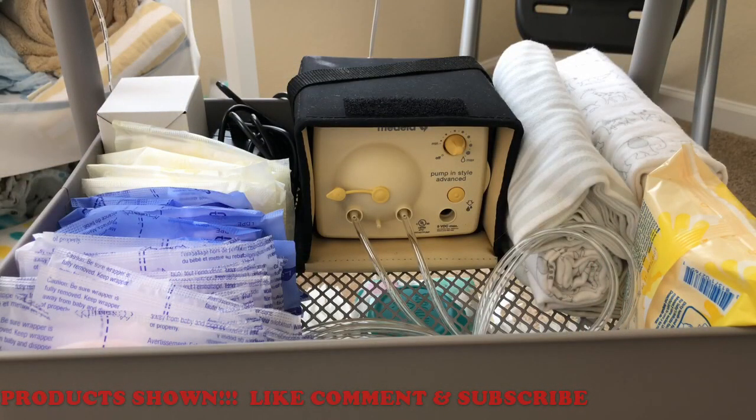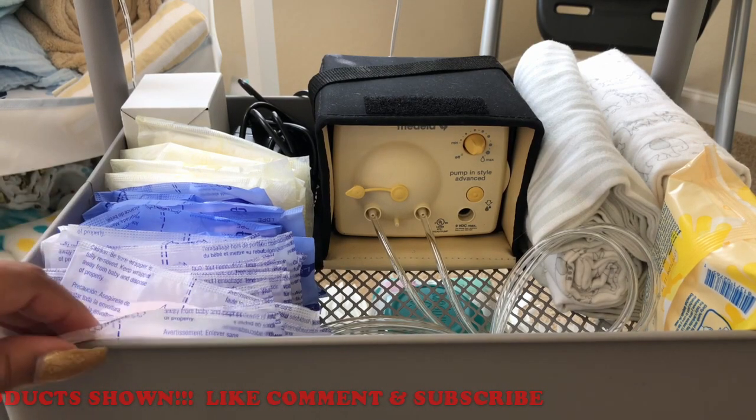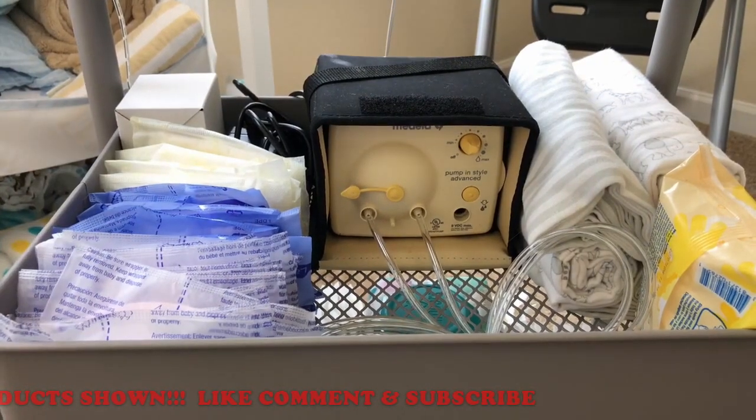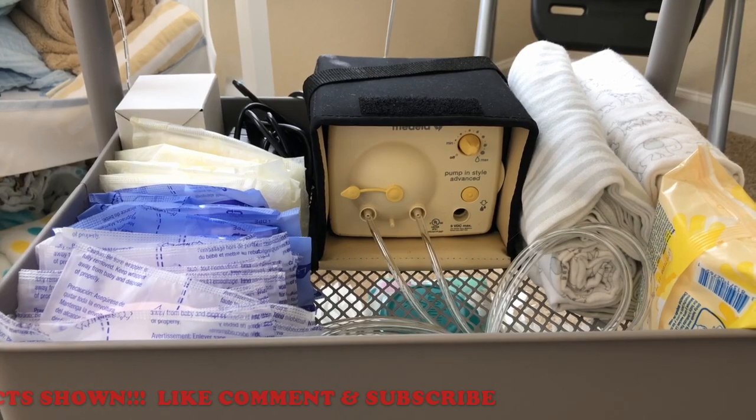Right below all of the diaper essentials I have breastfeeding essentials. I have three different types of nursing pads — these first two are by Lansinoh, and then the yellow ones are from Medela, which came along with the breast pump that I have.